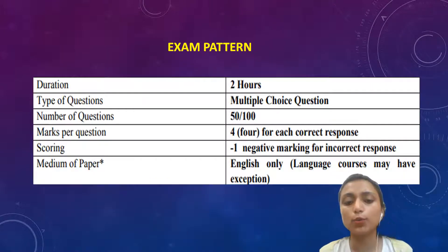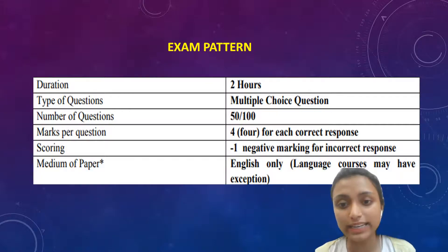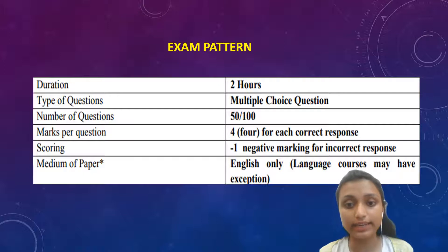Exam pattern: The duration will be two hours and the type of questions will be multiple choice questions. In some courses there will be 50 questions and in some courses there will be 100. Marks per question is four for each correct response and one negative mark for an incorrect response. The medium of the paper is English only; language courses may have exceptions.